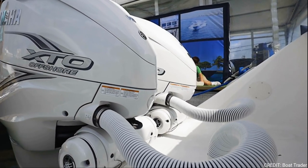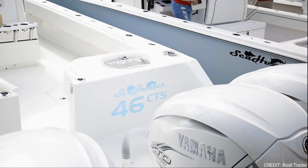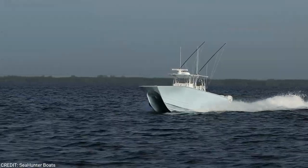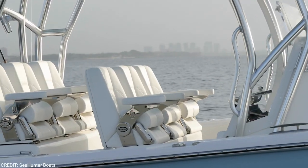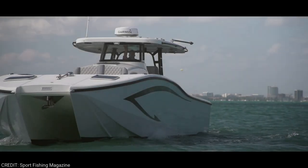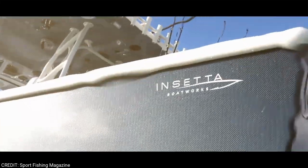Sea Hunter recommends a max horsepower of 2,800, making this high performance catamaran a force to be reckoned with, capable of reaching mind-blowing speeds of 70 miles per hour. If you are ready to dominate the water with speed, power, and precision, you can get your 46 CTS for 1.2 million dollars.